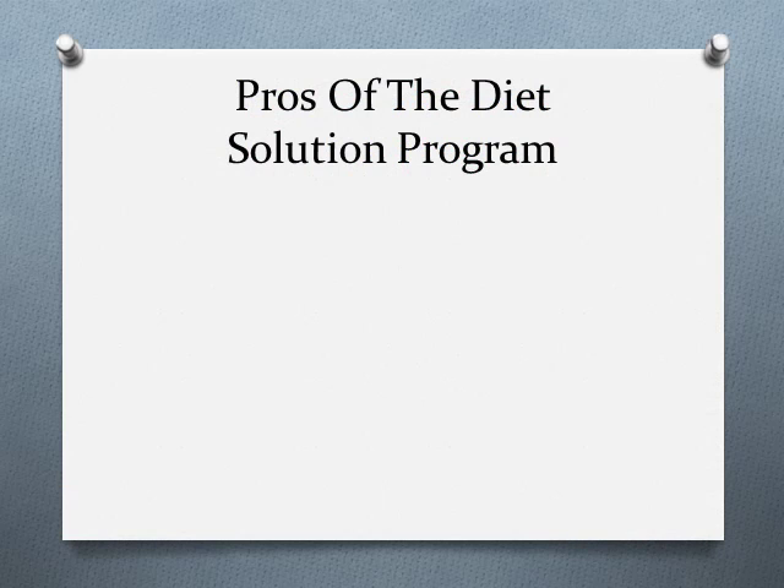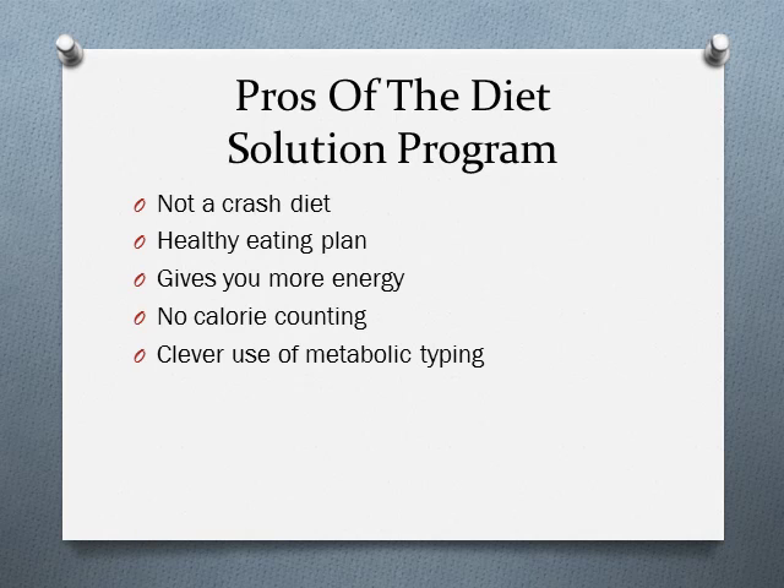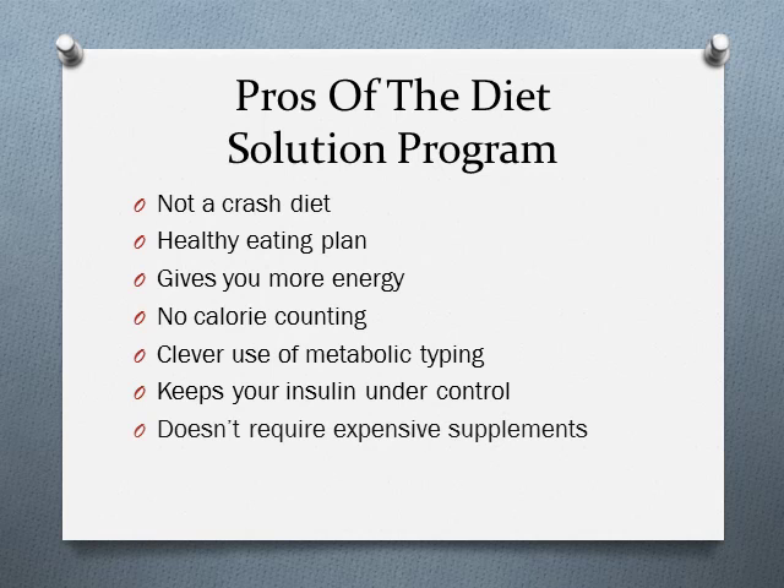What are the pros of the Diet Solution Program? First, it's not a crash diet — it's a lifestyle change you can keep for the long haul, which is the key to weight loss. It's a healthy diet, not just a weight-loss diet. You can expect a lot more energy throughout the day, except perhaps the first few days of junk food withdrawal. It doesn't require calorie counting — you eat by portions instead. Clever use of metabolic typing lets you extract maximum metabolic benefit from your food, keeps insulin levels under control, meaning no hunger pangs, no excess body fat, and no sudden energy drops. It doesn't require expensive supplements, and it has over 25,000 satisfied customers worldwide.